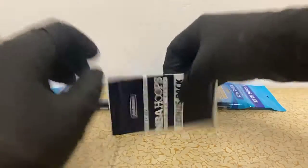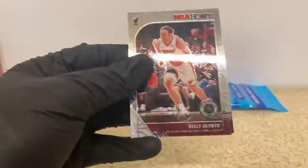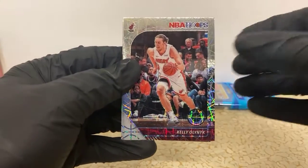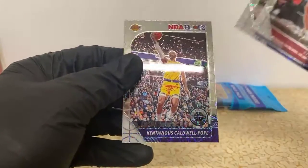I flipped to the black gloves because I had to order some more - the blue ones were a little bit wider. I figured I'd try a different brand that's the same size, and these do feel a little bit tighter to my fingertips which is good. Kelly Olynyk, JJ Redick, and a KCP laser for the Lakers.